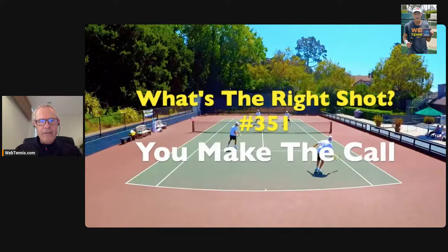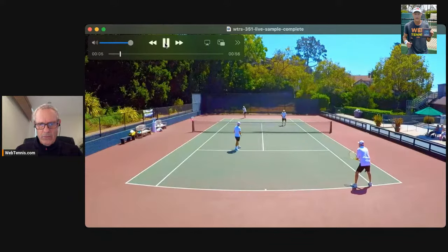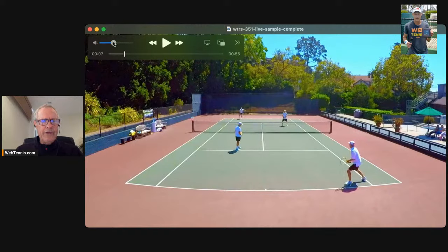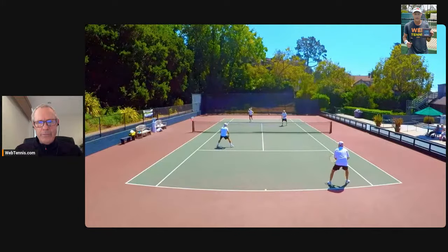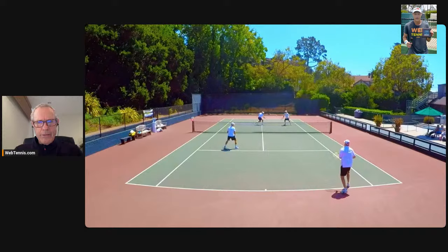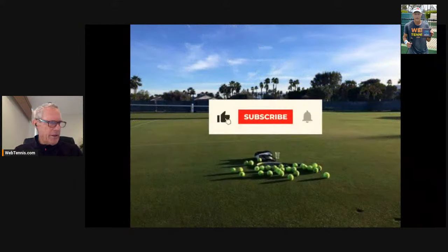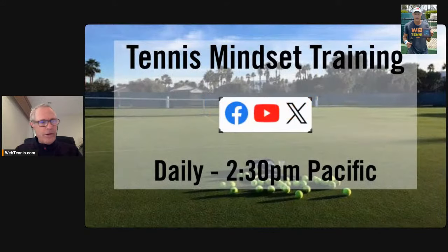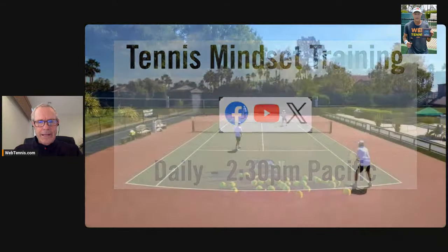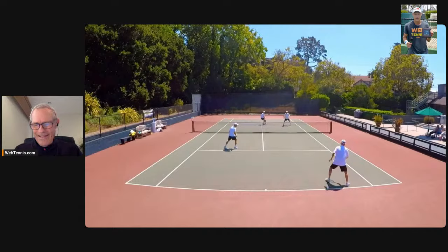What I've got for you today is a point from the Avery Cup, which is an international club competition from the Berkeley Tennis Club - USA versus England, a few years ago. Paul Wolf is the player with the shot choice we're going to get into today. Couple reminders: every day at eight o'clock, pre-recorded or live like today, it's 'What's the Right Shot,' and then afternoons some mindset training.